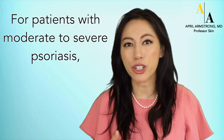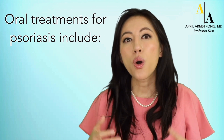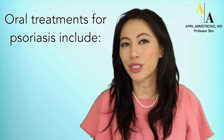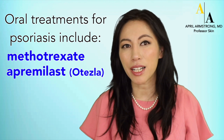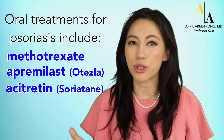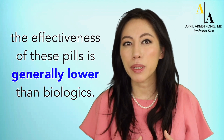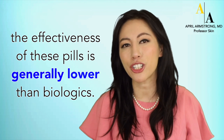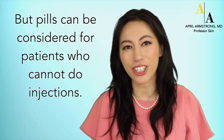For patients with moderate to severe psoriasis, other options include pills. Oral treatments for psoriasis include methotrexate, apremilast (otherwise known as Otezla), acitretin, and cyclosporine. Other than cyclosporine, the effectiveness of these pills is generally a little bit lower than that of biologics, but pills can be considered for patients who cannot do injections.